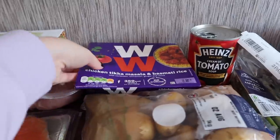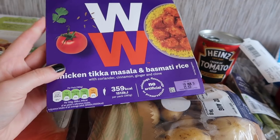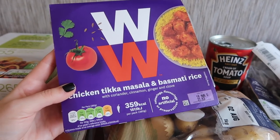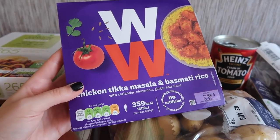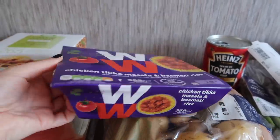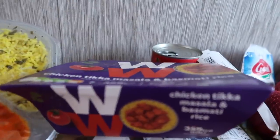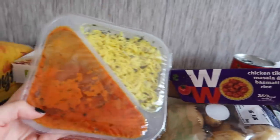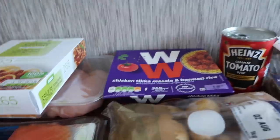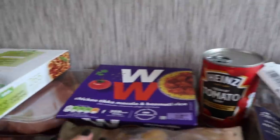I also picked up a Weight Watchers chicken tikka masala and basmati rice because I've been craving curry a lot lately, and this was on offer for £2. Curries can get quite high in calories so this was a good option at 359 calories. I picked it up because it's just really easy if I ever need a quick meal. Weight Watchers meals I've found are quite nice — I've only had a few but they are good.